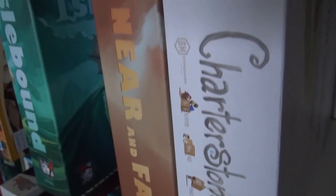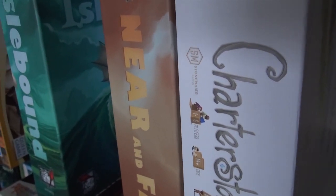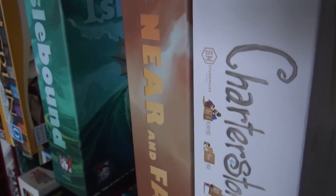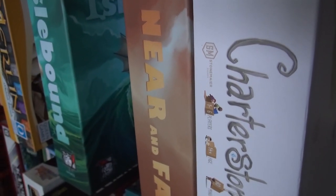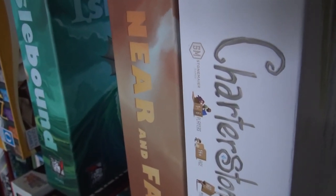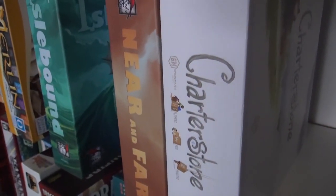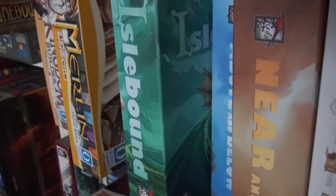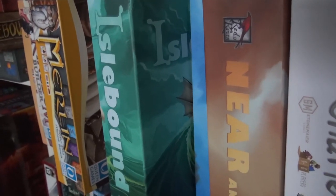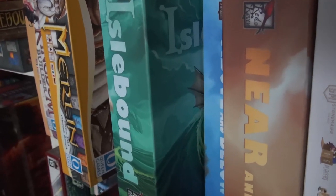Then — Near and Far. I think this made my top ten. This is Ryan Laukat's masterpiece — a gorgeous game of storytelling and adventure and just beautiful, heartwarming, gobsmacking art. This is what he's been building up to. I'm interested to see what he follows it up with. There's an expansion coming which I've also backed on Kickstarter. But how do you follow this game up? It's just about perfect.